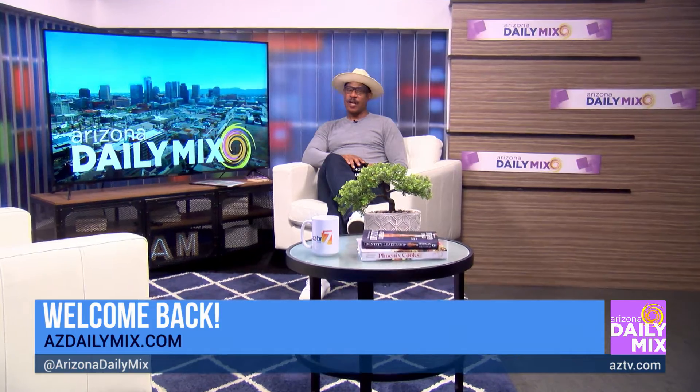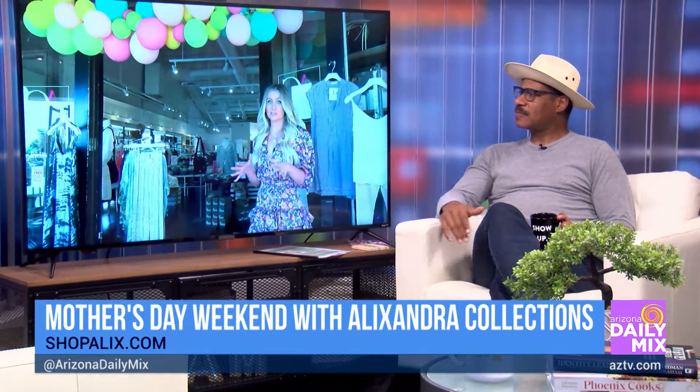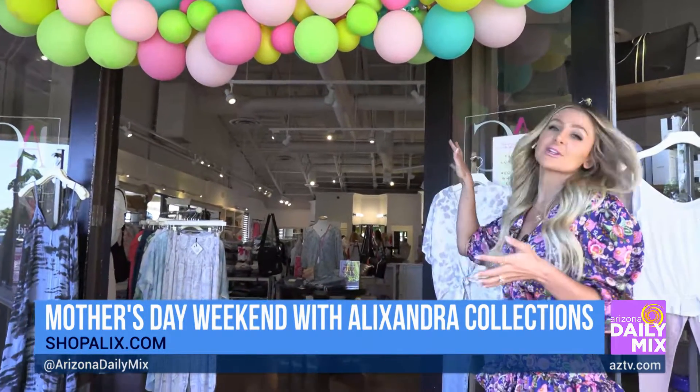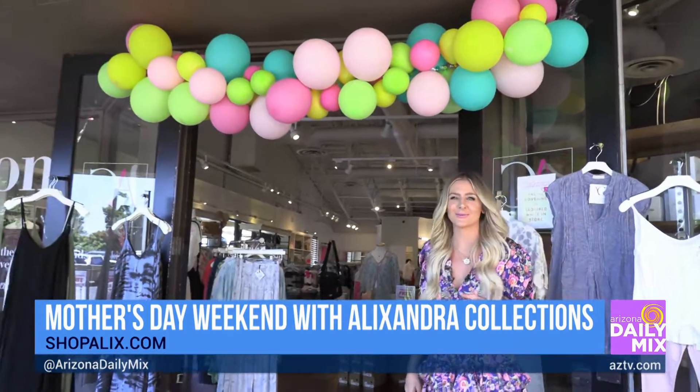Welcome back to Arizona. We're live over at Danica's store. Alexandra Blue is the store right down as you walk out of AJ's — Alexandra Blue is the younger, trendier brand, and Alexandra Collection is more of a style and luxury brand for the modern woman.